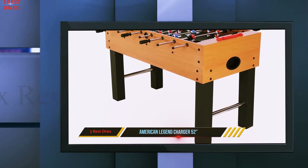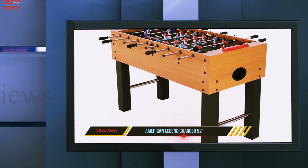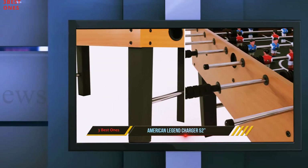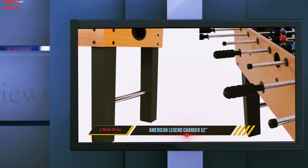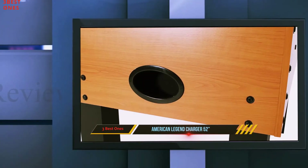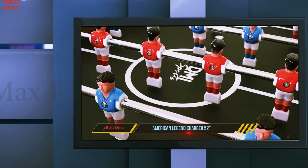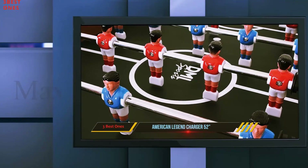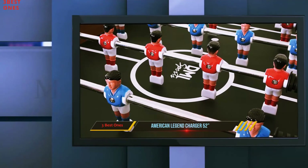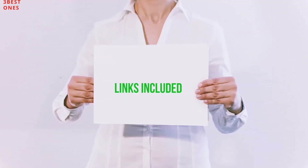The American Legend is ideal for children and beginners, who will love the hollow rods which ensure faster gameplay. Adults can also play on it as long as they're playing hard. However, anyone at an intermediate level or above will find a few faults with this table. If the focus is on fun and playing with family, this table is fantastic, but if you have ambitions to improve as a player, you should look for something more suitable.